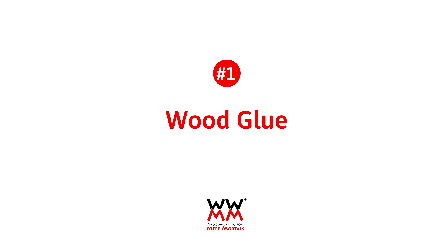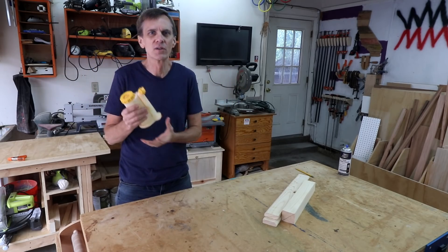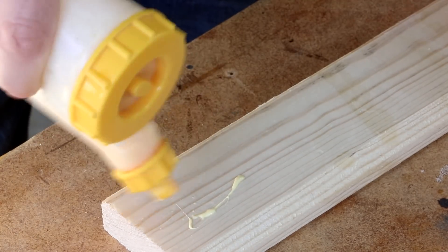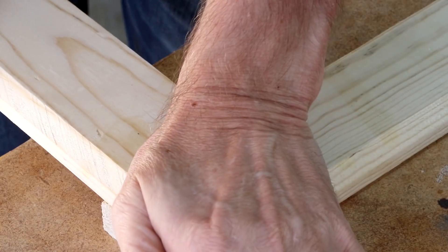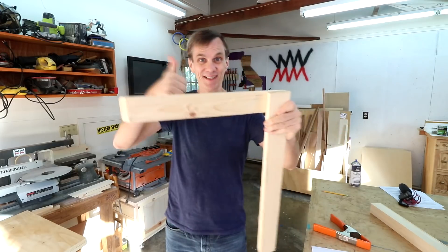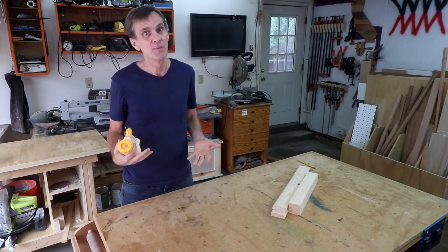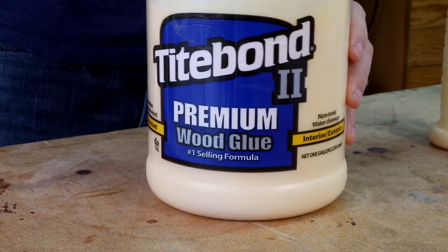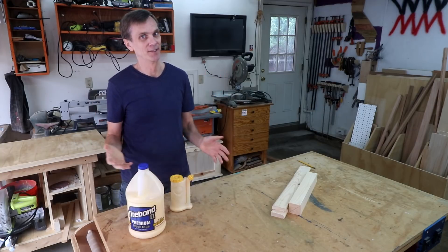Number one: wood glue. This may seem obvious, but for some reason I always seem to imagine there's more in the bottom of a bottle than there really is. The worst thing is that rather than making a special run to the hardware store, you might try to just not use as much glue or spread it on too thin — and that can compromise the strength of your connections.